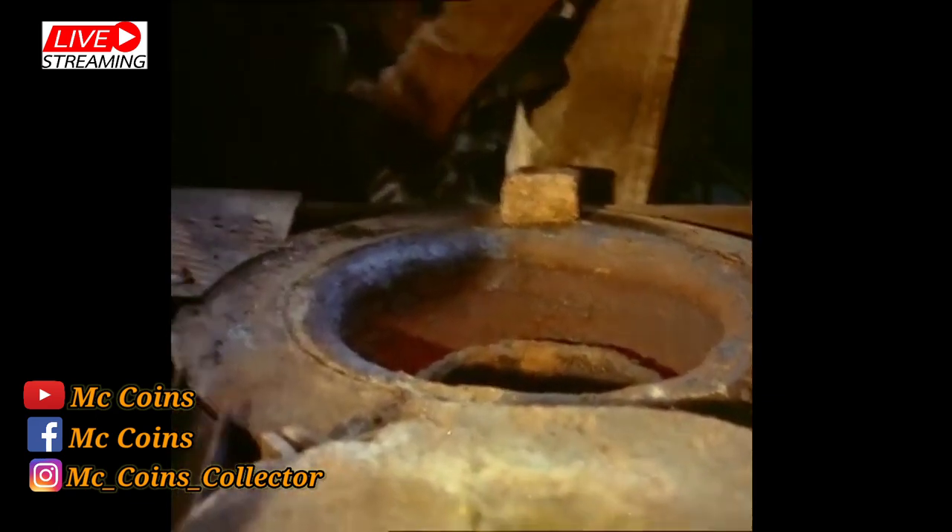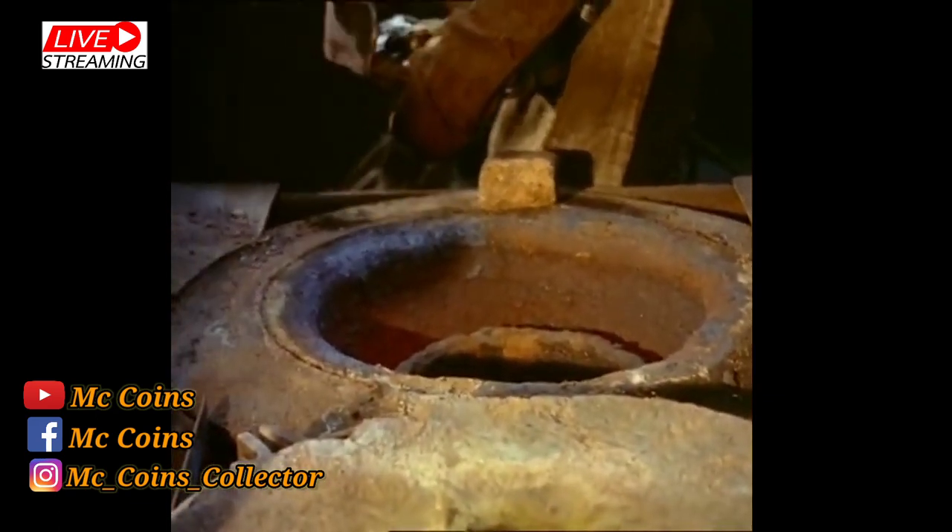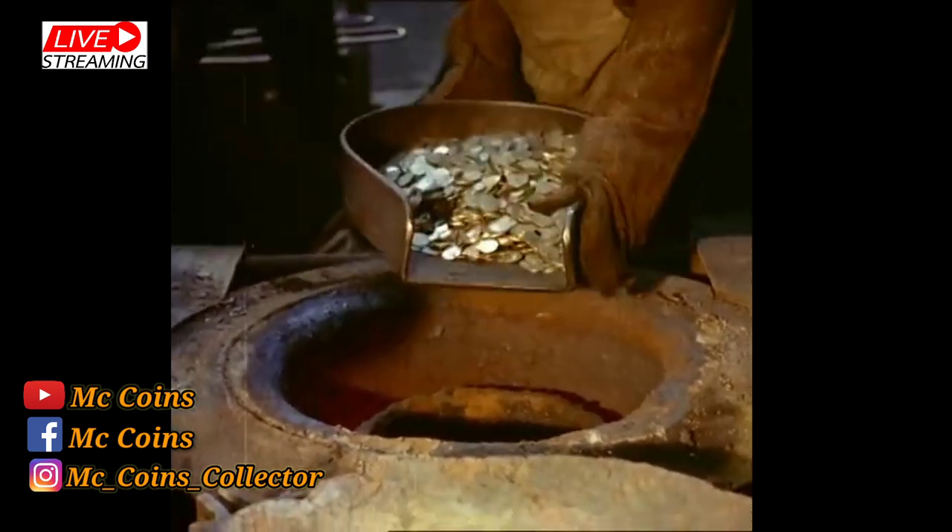Here on London's Tower Hill, about 10 million coins are struck every week — not only for use in Britain, but for half the world.